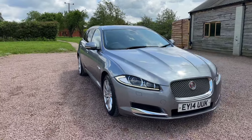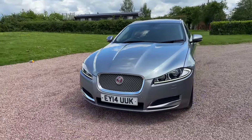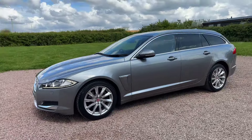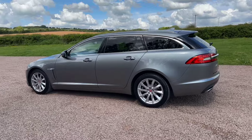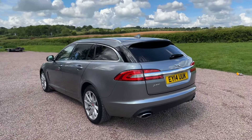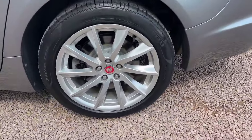Obviously metallic grey, 2014, two keys, one owner. Premium luxury with a reverse camera, space saver spare wheel, black leather heated trim, sat nav, bluetooth, DAB radio, reverse camera — it's got all the bits. Rear privacy glass, aluminium roof rails, immaculate wheels.